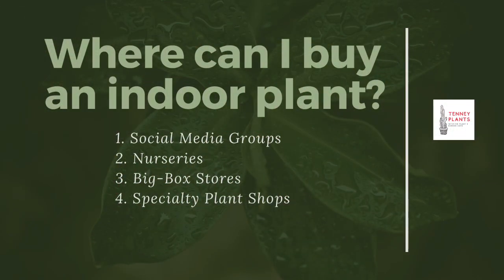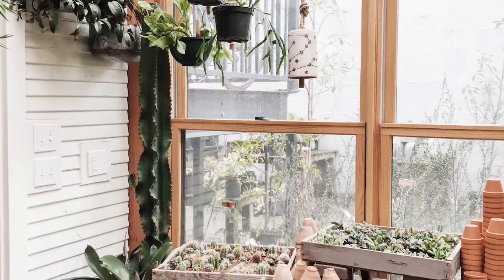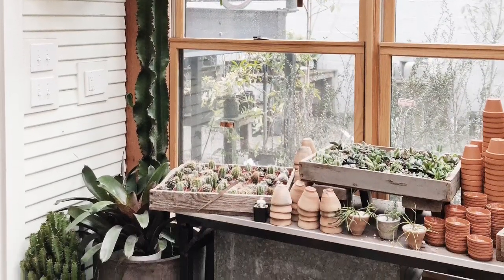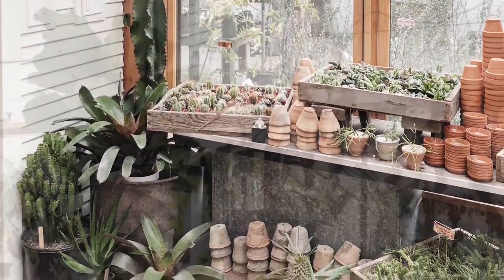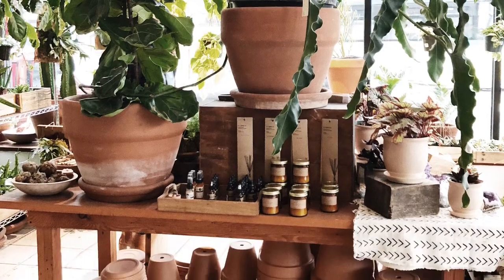Number four is specialty plant shops. These are shops that have decor and accessories to go with your plant and are known for being more stylized and on trend. The plants here may be a little pricier, but they're a great place to go if you want decor with your plant because it's all in one place.